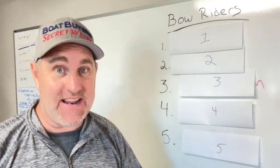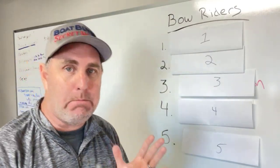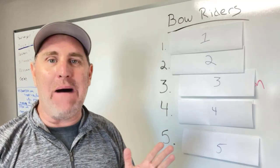Captain Matt, Boat Buyer's Secret Weapon, and today we're talking about the bottom five bow riders by brand.